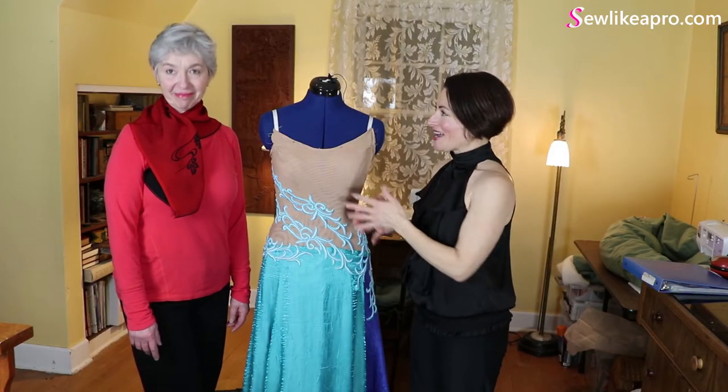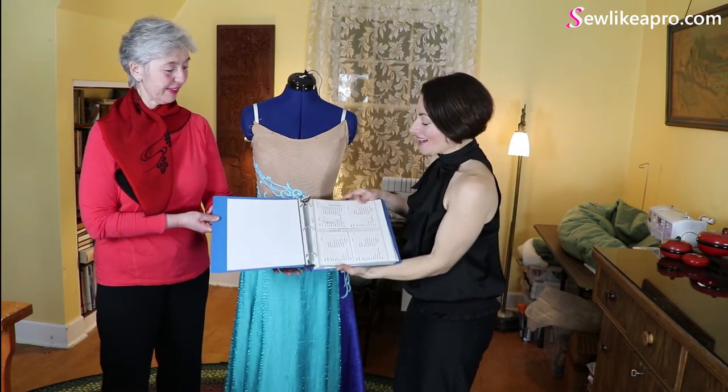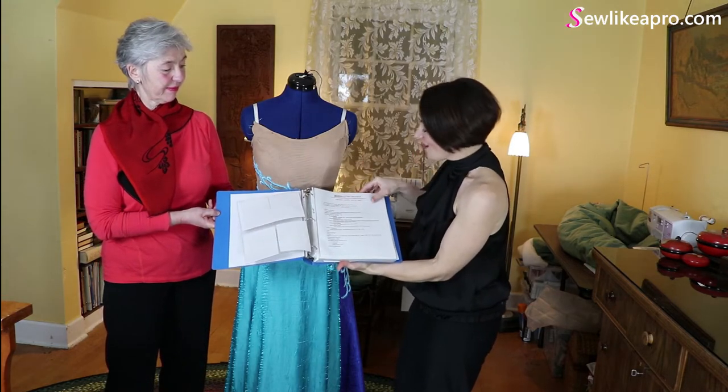This is Terry Phillips and she is one of the Sew Like a Pro members. This is everything so far that I have given them. So we've got the sketch ladies, we've got the measurement cards.